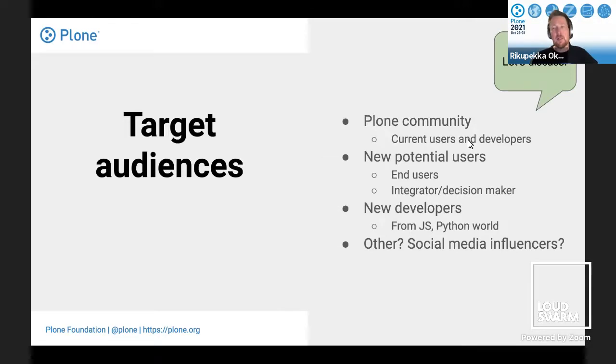Regarding the target audience: traditionally Plone.org has been targeted towards the community, users, and developers. But now that we don't have Plone.com anymore, we want to reach new potential users and highlight Plone features for them as well. With Plone 6 and Volto, we've had new rising developers coming to the community and we want to serve them too. Maybe there's a target audience we haven't thought about yet — also up for discussion.